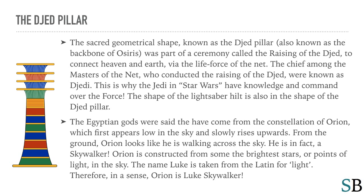The sacred geometrical shape known as the Djed Pillar, also known as the backbone of Osiris, was part of a ceremony called the Raising of the Djed to connect heaven and Earth via the life force of the net. The chief among the masters of the net who conducted the Raising of the Djed were known as Jedi. This is why the Jedi in Star Wars have knowledge and command over the force, and the shape of the lightsaber hilt is also in the shape of a Djed Pillar. The Egyptian gods were said to have come from the constellation of Orion, which appears low in the sky and slowly rises upwards — from the ground, Orion looks like he is walking across the sky; he is in fact a skywalker. Orion is constructed from some of the brightest stars, or points of light, in the sky. The name Luke is taken from the Latin for light. Therefore, in a sense, Orion is Luke Skywalker.